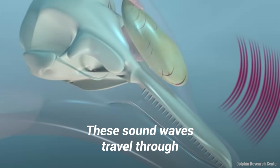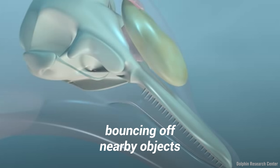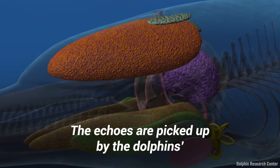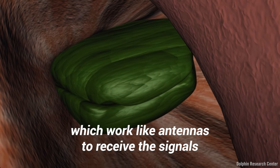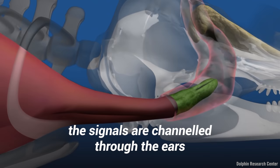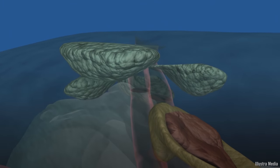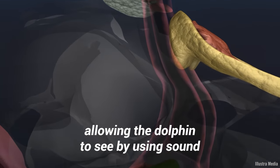These sound waves travel through the melon and into the water, bouncing off nearby objects. The clicks, or sound waves, then return to the dolphin as echoes. The echoes are picked up by the dolphin's lower jaw and forehead, which work like antennas to receive the signals. From there, the signals are channeled through the ears and back into the brain.